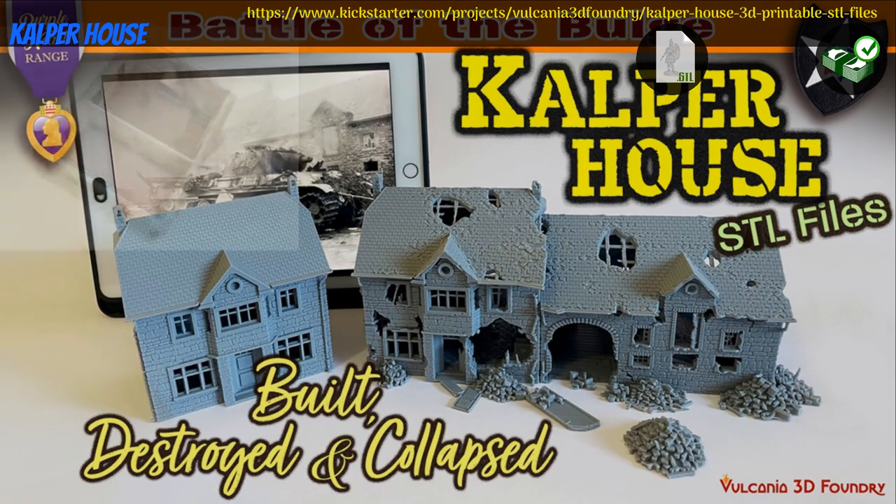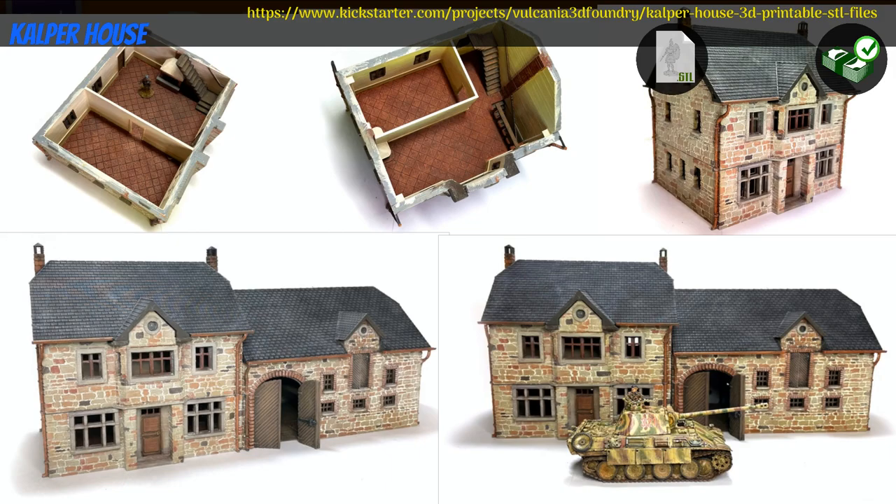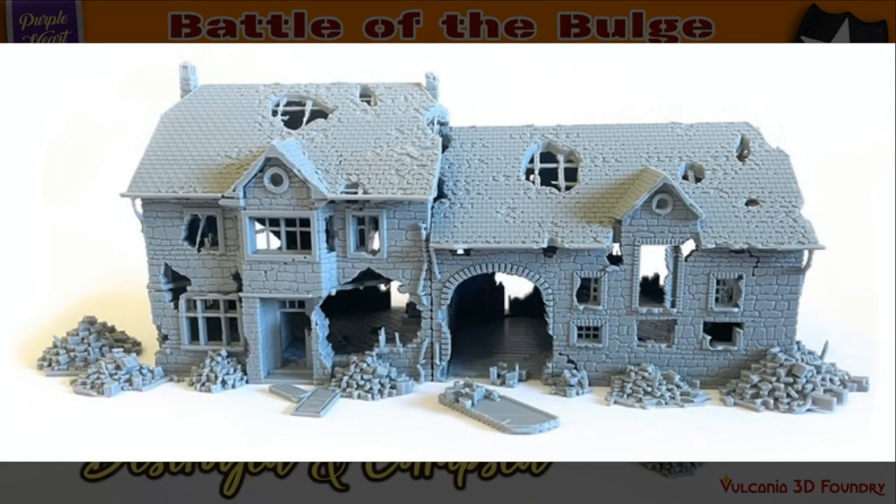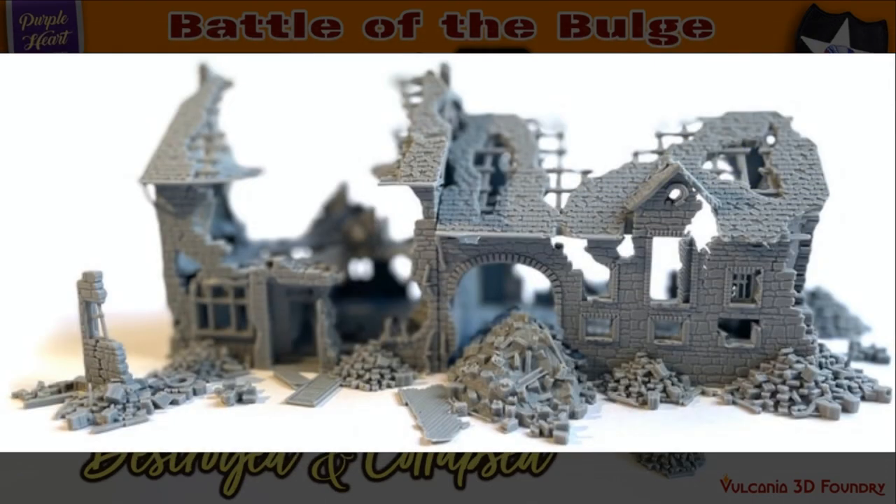Kalper House: printable scenery by Vulkania 3D Foundry of Belgium, their second Kickstarter campaign. This set includes a house and barn, along with destroyed and collapsed versions. You can get just the complete house, or house and barn, optionally with the other versions, or a commercial license, and access to previous content. This campaign ends on March 21st, with rewards expected in April.